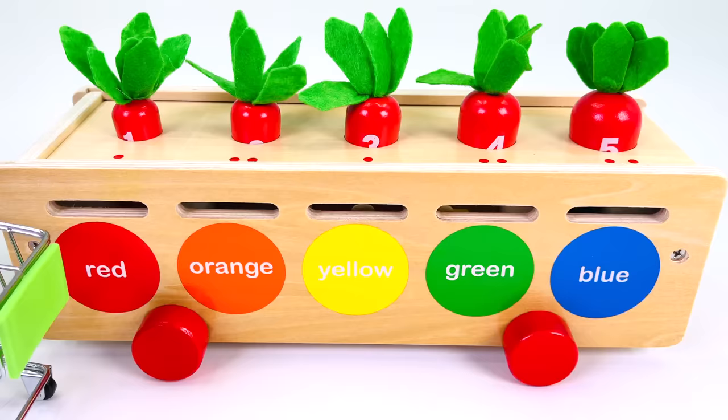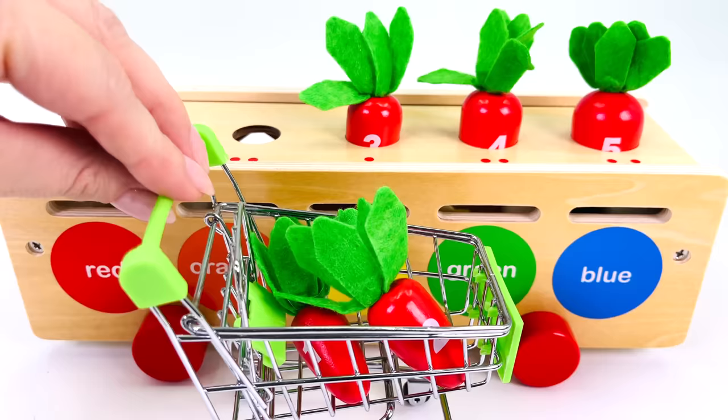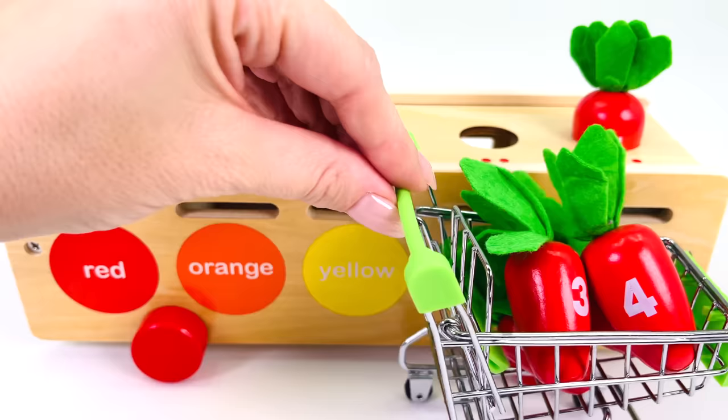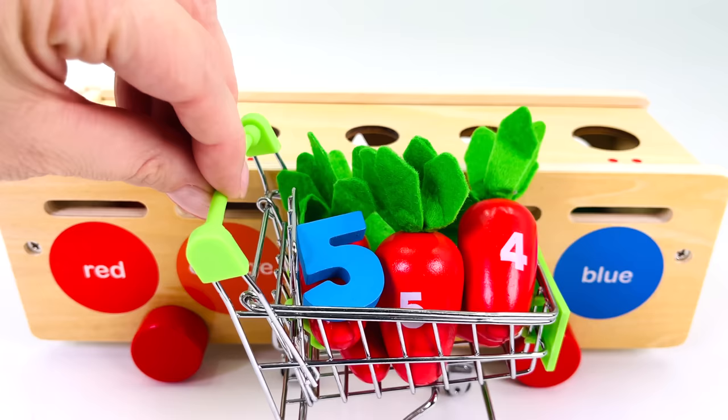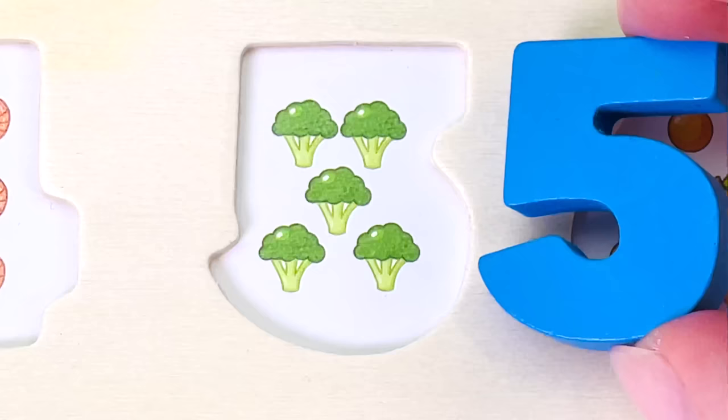I have a shopping trolley. Let's collect some carrots. The smallest carrot is number 1, the second carrot is number 2, the middle carrot is number 3. Next is number 4, and the last carrot is number 5. Oh, look, we have another puzzle piece, number 5.